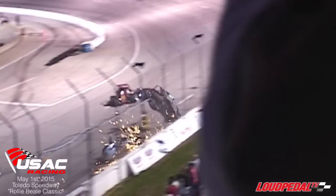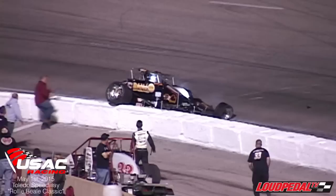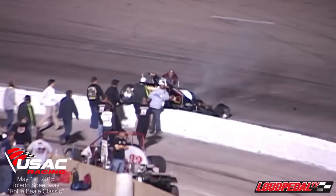The lap cars and the leaders on the floor. Contact with Tanner Swanson — big accident in turn one. That was Tanner Swanson.